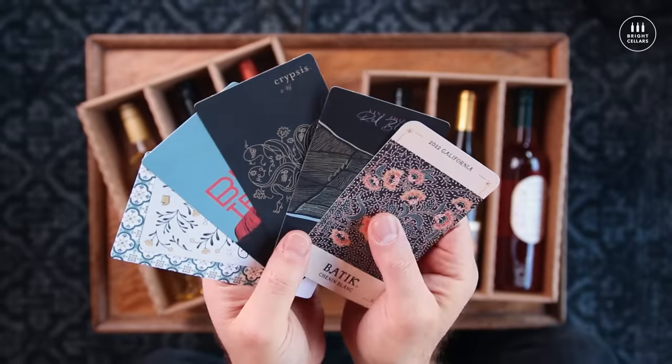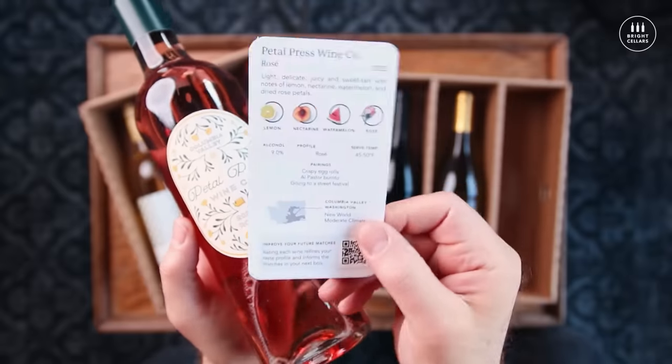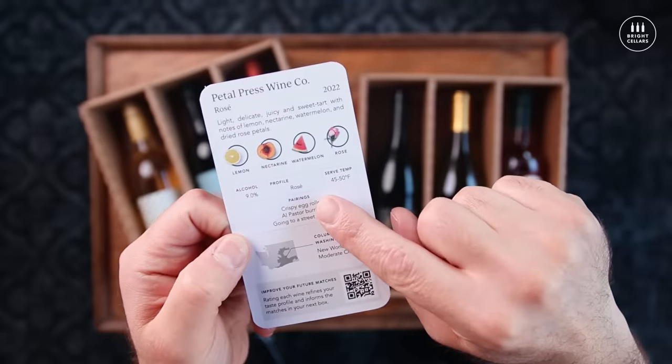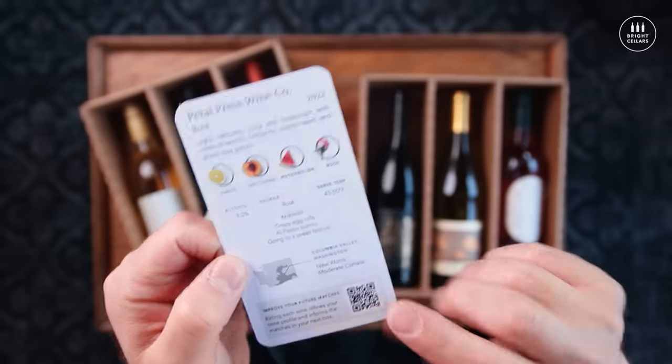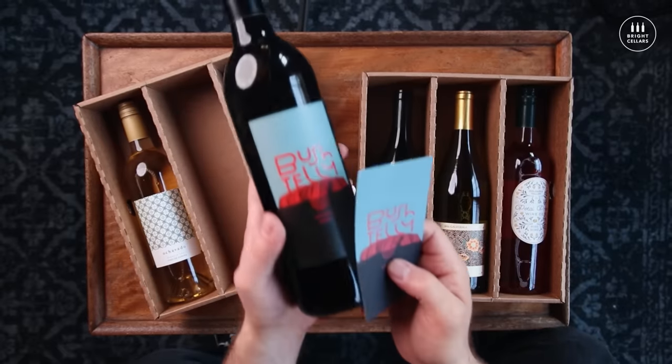Each box comes with educational info cards explaining everything about the bottles you get, like the varietal, where it's from, tasting notes, food pairings. There's even a QR code you can scan to rate your bottles so the algorithm can further fine-tune your next box to your liking. I've gotten a number of boxes from these guys so far, and each time I discover a new bottle.